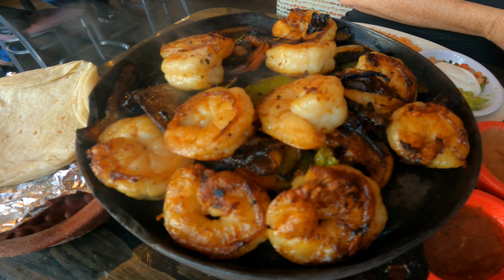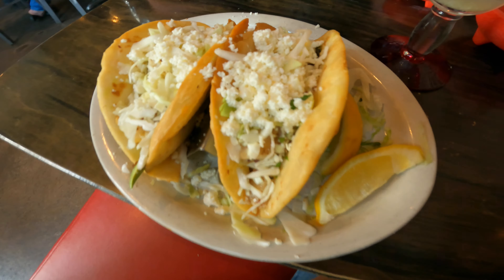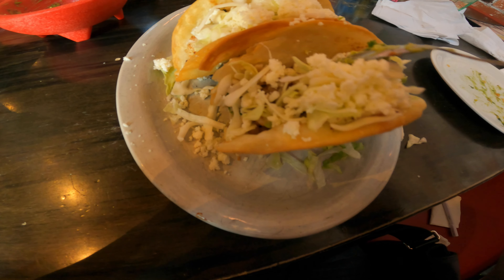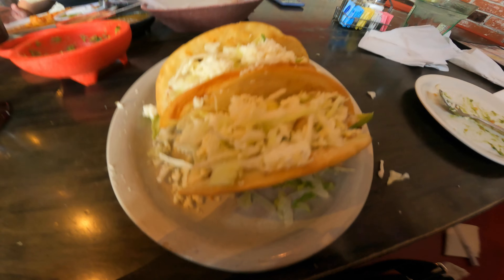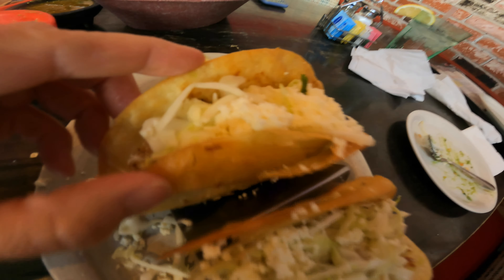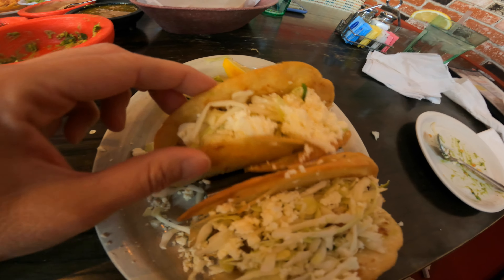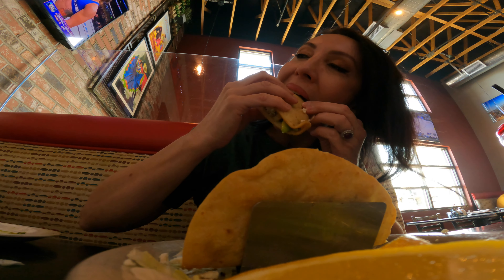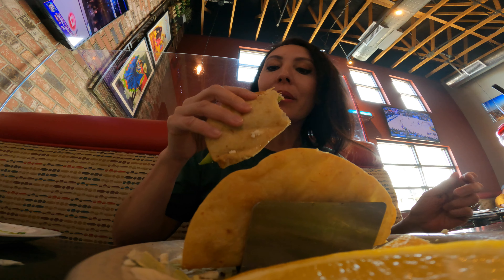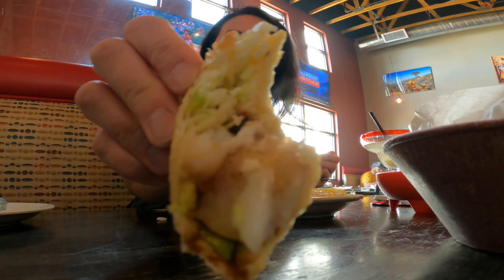Here are our shrimp fajitas. And the fish tacos — I got some grilled fish tacos. I asked for a fried flour tortilla, and as you can see, they make these flour tortillas here. Look at how flaky and crispy this is — it's not like a typical hard shell. It's semi-soft, flaky, crispy, very nice and light. So good. The shell is really light and flaky and crispy.